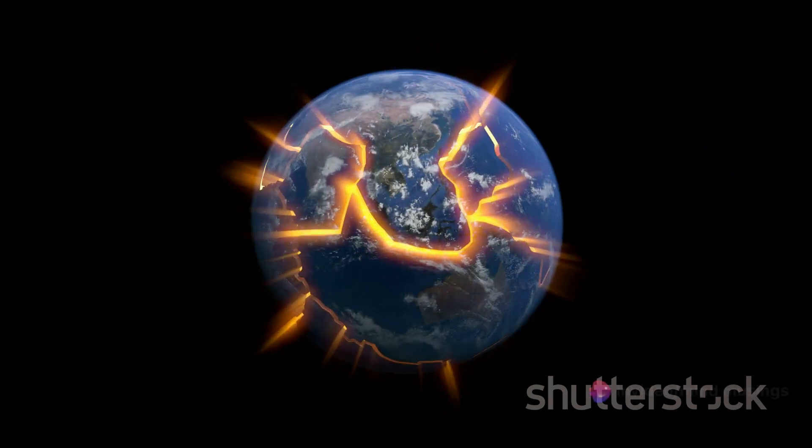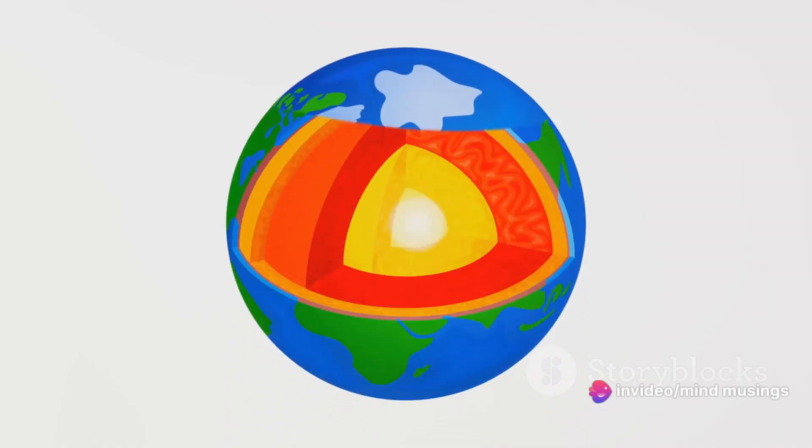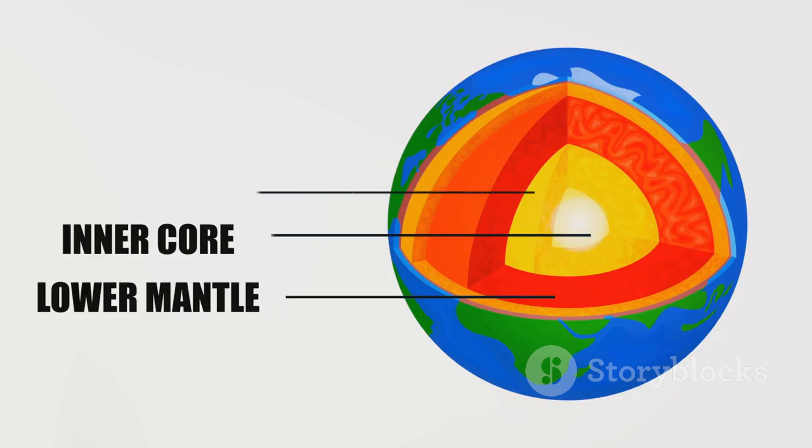Underneath the crust, the semi-fluid layer called the mantle moves in slow, churning motions. This movement is caused by heat from the Earth's core and the cooler temperatures of the crust, creating a process known as convection.